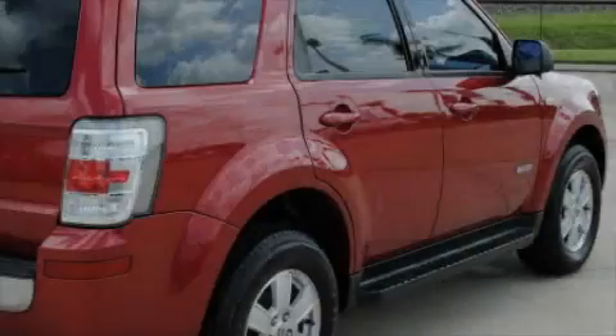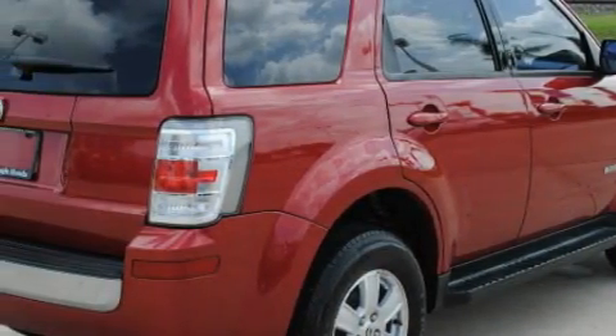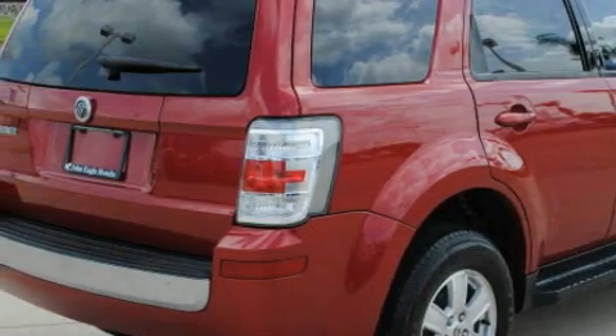This Mercury has had only one owner, and it qualifies for the Carfax buyback guarantee. This automobile won't last long at this price. Call and arrange a test drive now.